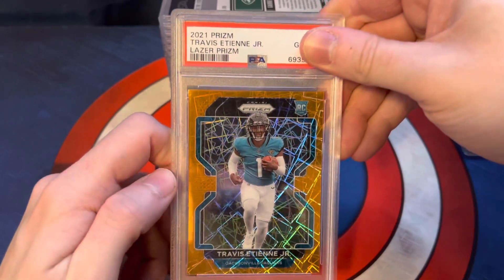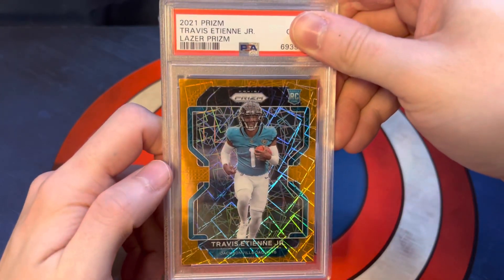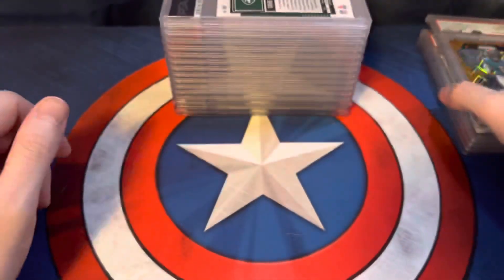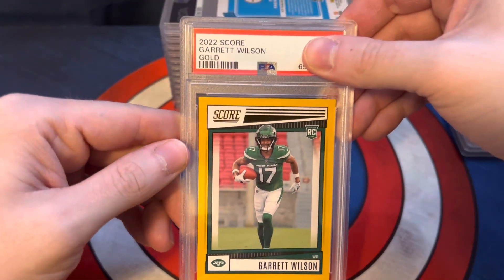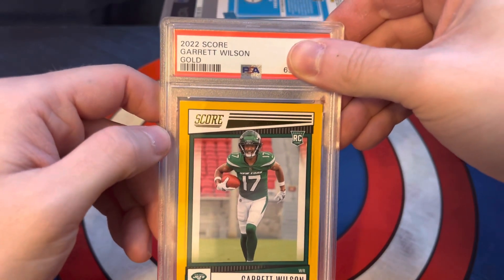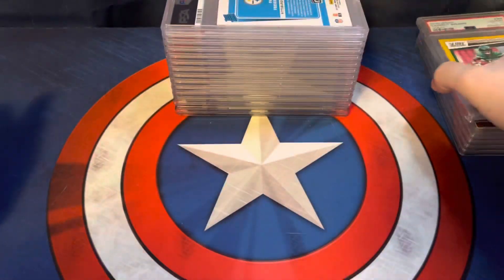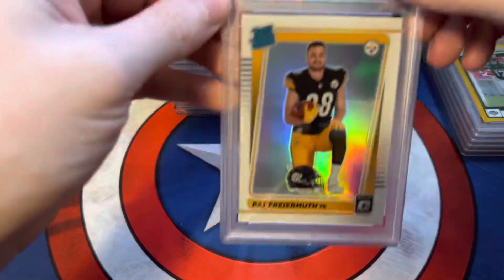Next one here is a 2021 Prizm Travis Etienne Jr. Laser Prism, and it also scored a 10. Then we have a 2022 Score Garrett Wilson Gold — I think this one came out of a retail blaster box. This one also scored a 10. So far we're 5 for 5 on 10s. Let's see if we can keep the roll going.